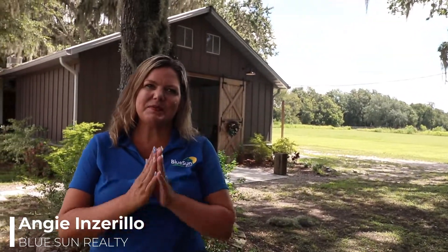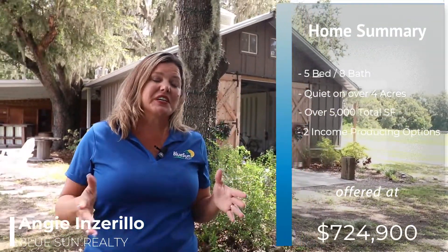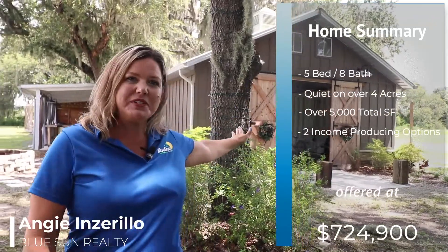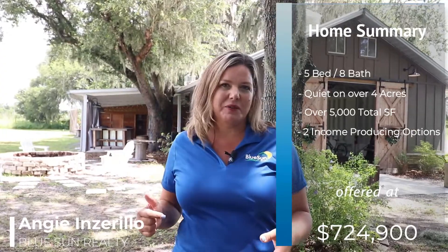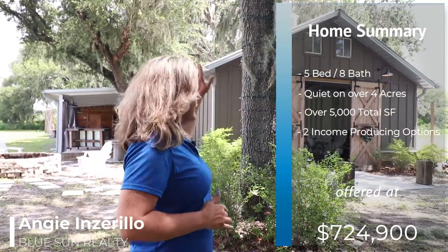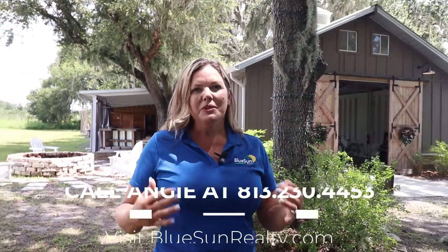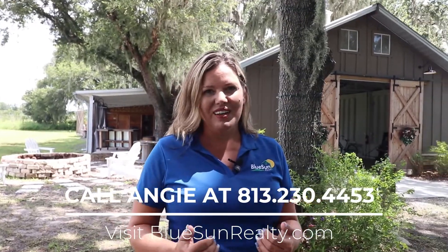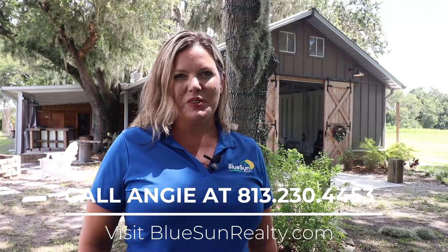Thank you for taking the tour with us — I'm so excited to share this amazing house on four acres. If you're looking for that, this has it. If you're looking for an opportunity to have an income-producing business on your property, this has it. You have an Airbnb option too. And if you just need more space, or if you're a car person and want a workshop, it could be all of those things. If you have any questions, please go to our website bluesunrealty.com or give me a call at 813-230-4453. I look forward to hearing from you.